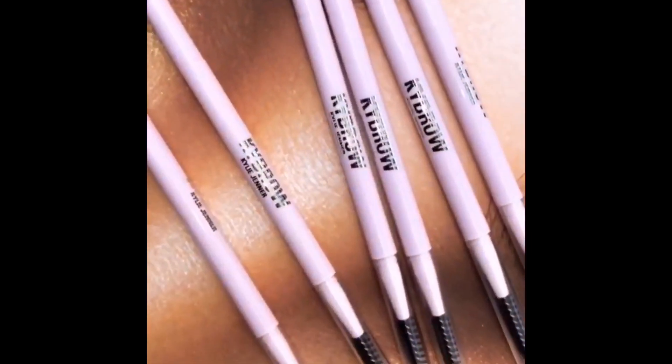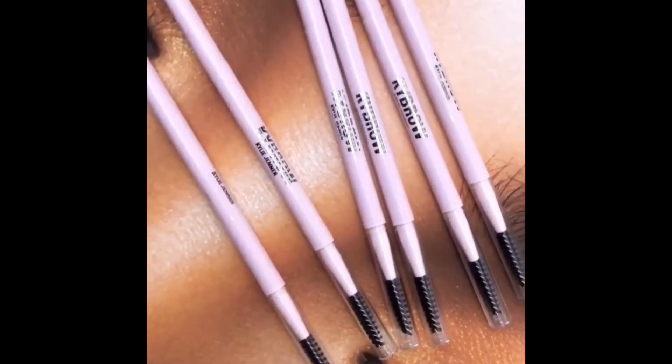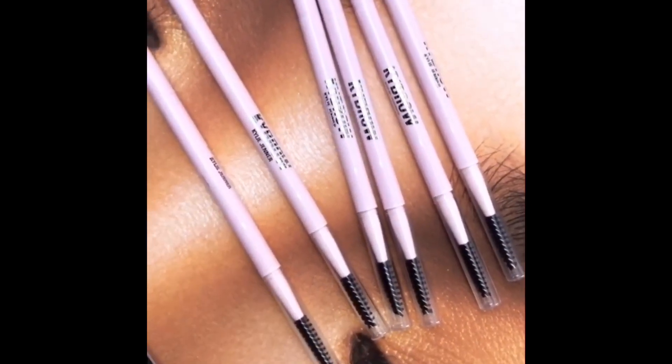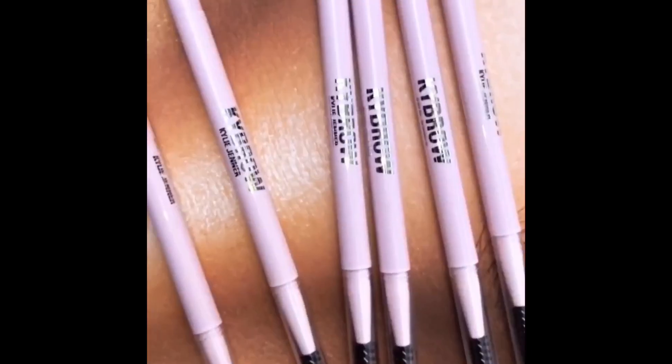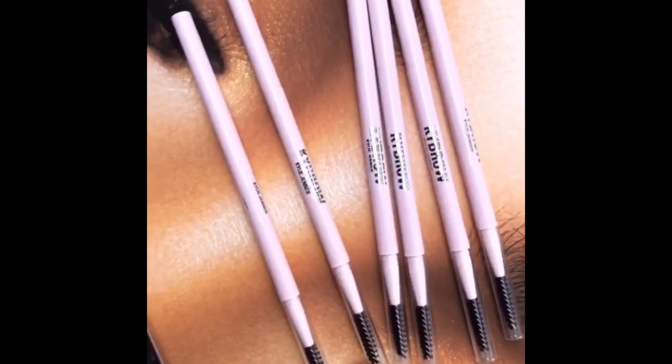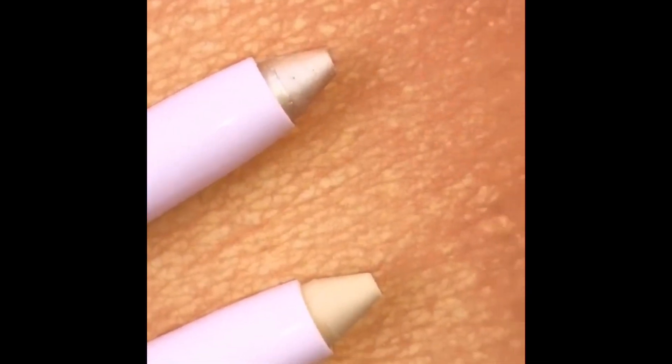I'm very excited to add these new pencils to my collection. I debated for a long time whether I should do solid caps or clear caps — I went with the clear because nothing's more annoying than opening the wrong side. The pink makes me very happy. So here are both the light shades in shimmer and matte.